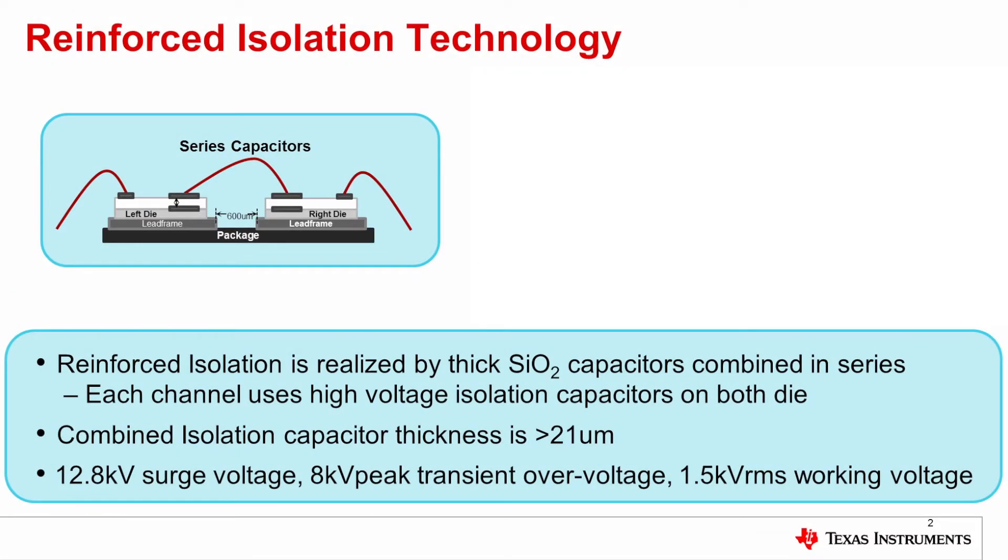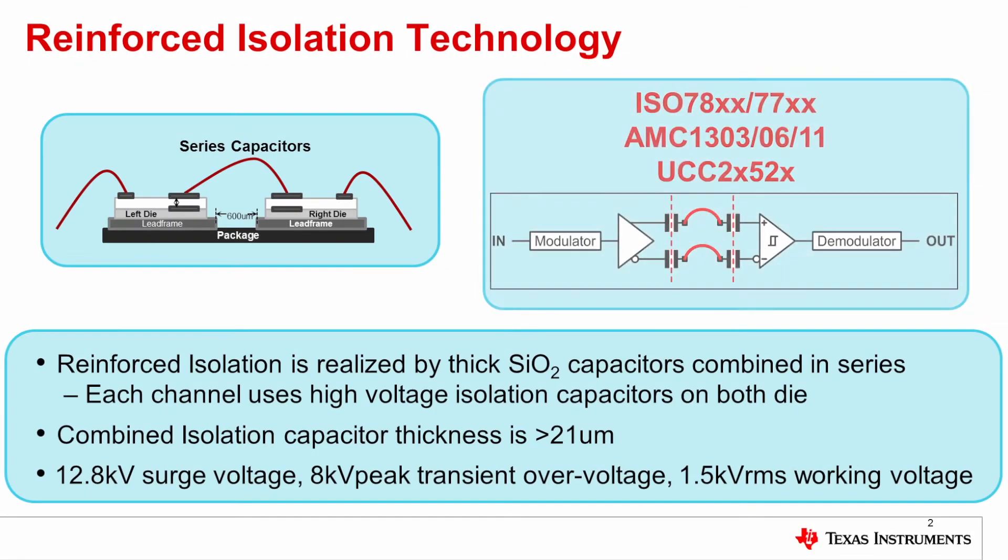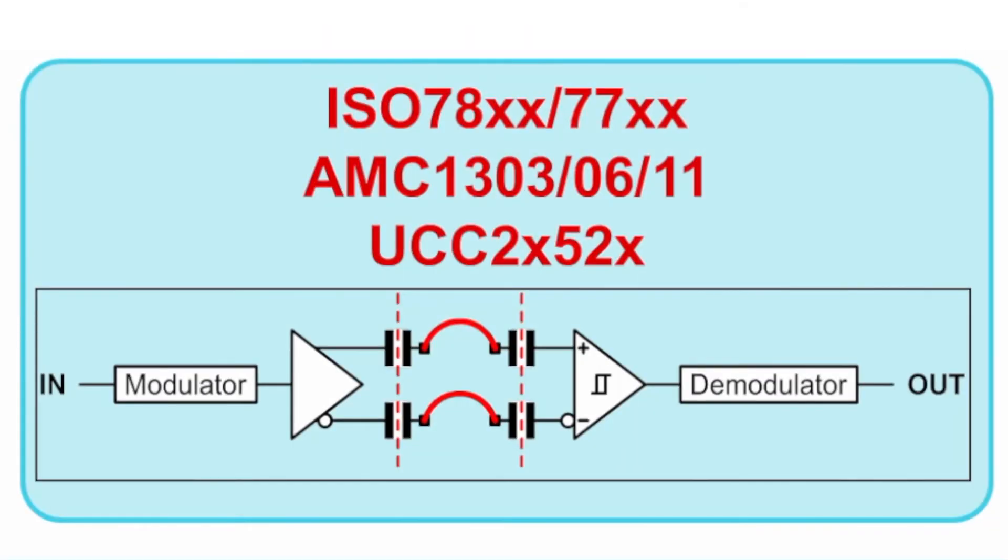Reinforced isolation at TI is realized by using thick silicon dioxide capacitors combined in series, as you can see in the upper left schematic cross section. You see two die, one on the left, one on the right. Each of them has high voltage capacitors and they are connected in series. Each channel uses high voltage isolation capacitors on both die, as you can see in the circuit schematic on the right, where the signal comes into the modulator.